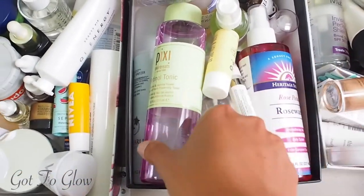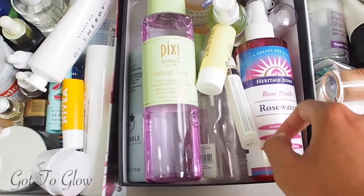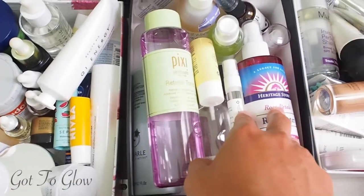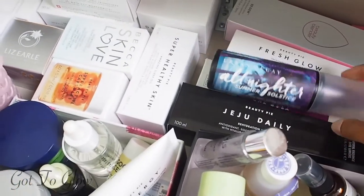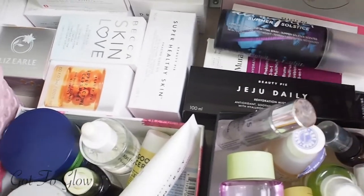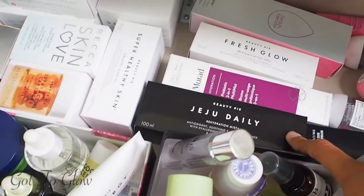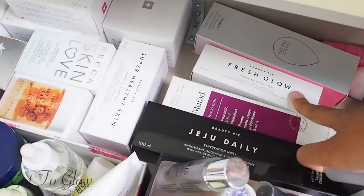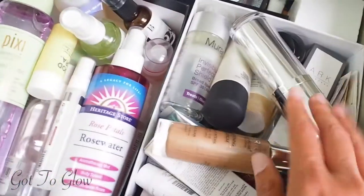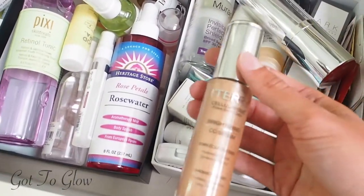There are some Nivea products down here as well. This drawer is more toners and facial sprays — the Pixi Retinol Tonic, the Rose Petals Rose Water, and others I like to spritz on for skincare purposes. At the back I've put the more makeup-orientated ones: the Iconic, Urban Decay All Nighter, and some new ones I'm yet to try like the Beauty Pie To Do Daily, Fresh Glow, and Murad ones.